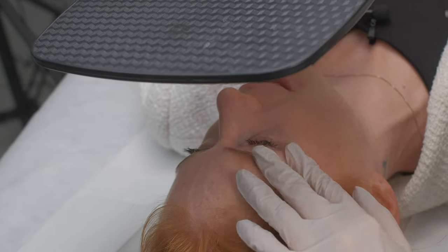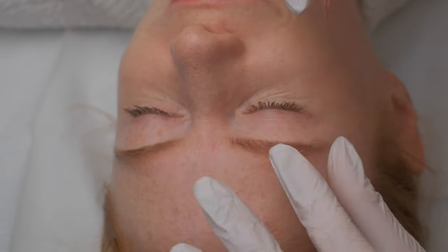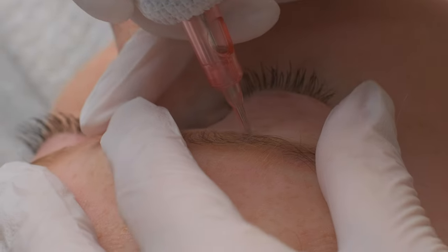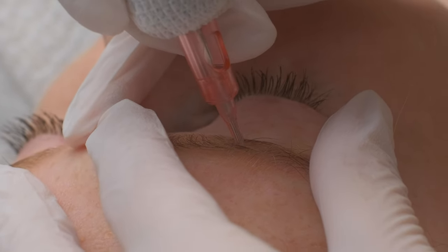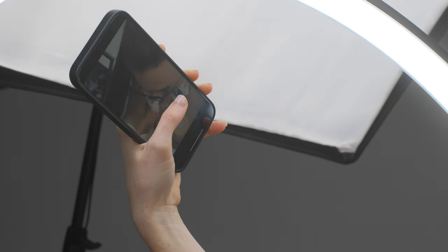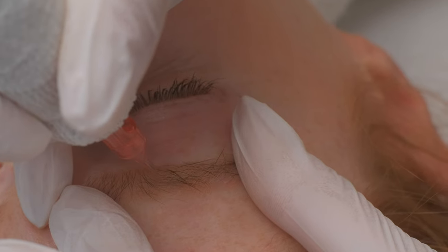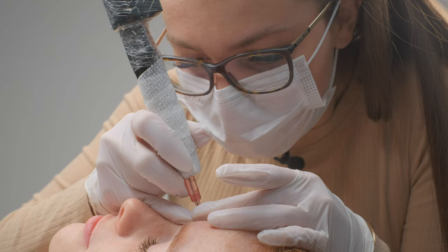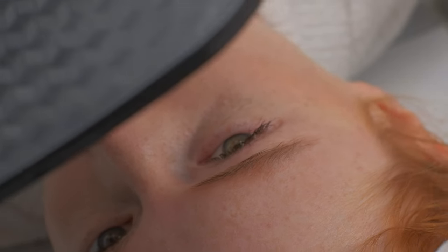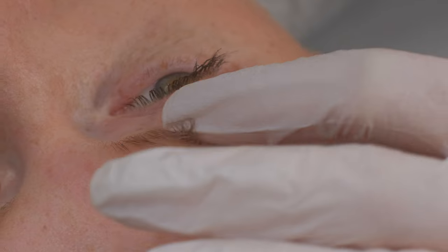I can see it's slowly disappearing. You can see it, right? Yes. Especially if you compare it to this side. Whoa! That's really good. Wow. I cannot even see the brow. It's just not there anymore. I think a little bit more here — yeah, exactly. The bottom line.